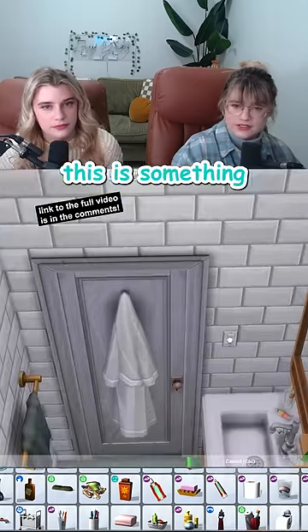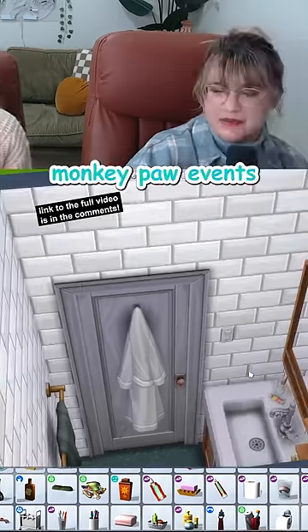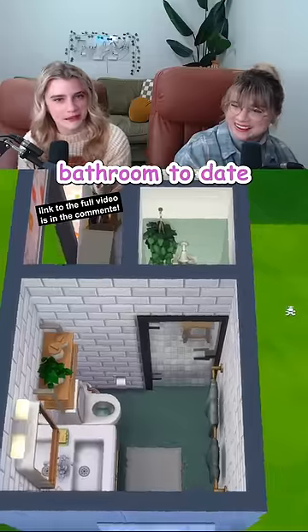Oh shoot, the light switch. This is something we gotta add in like every room now, huh? Is this a blessing or a curse? Those monkey pavings — you wanted it, now you got it. And that's our little green bathroom done! I feel like this is our most realistic bathroom to date.